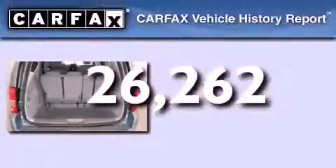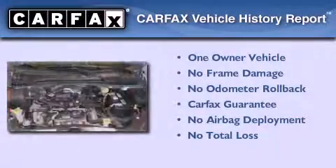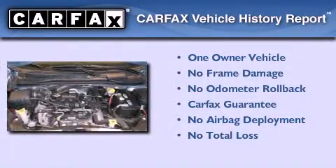Additional features include an anti-lock braking system and adjustable driver pedals. This vehicle has fewer than 27,000 miles on the odometer, has had only one owner, and qualifies for the Carfax buyback guarantee.